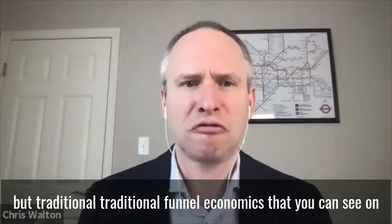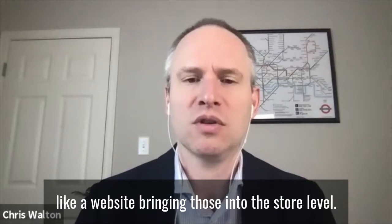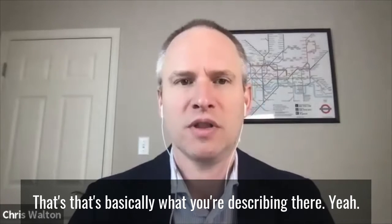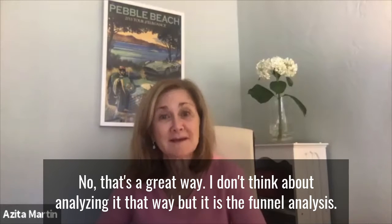Traditional funnel economics that you'd see on a website — bringing those into the store level, that's basically what you're describing. I don't think about analyzing it that way, but it is funnel analysis.